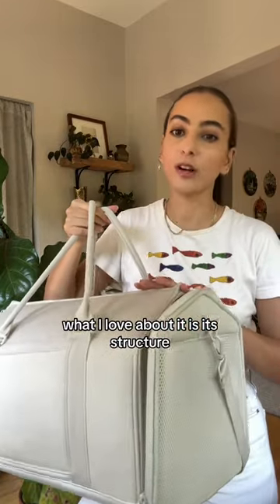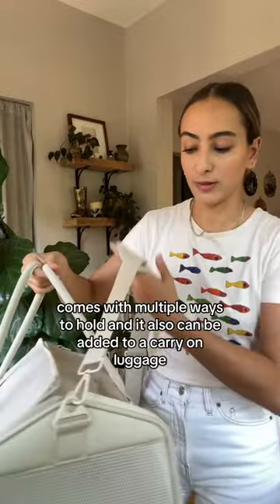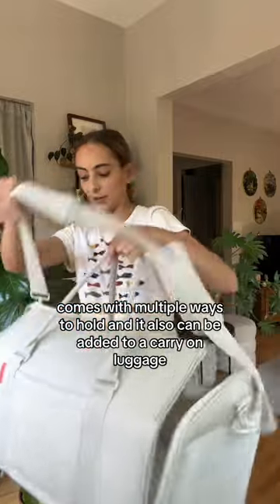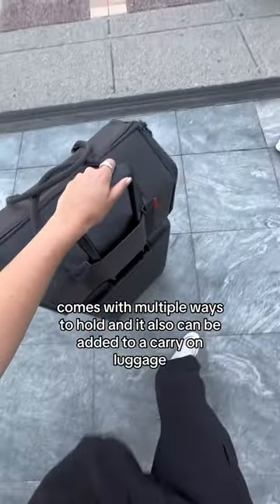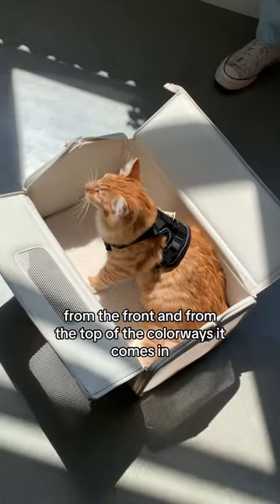What I love about it is its structure. I feel like other carriers don't have a structure like this. It comes with multiple ways to hold and it also can even be added to a carry-on luggage. It has pockets. It opens multiple ways from the front and from the top.